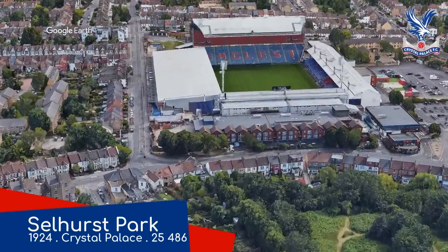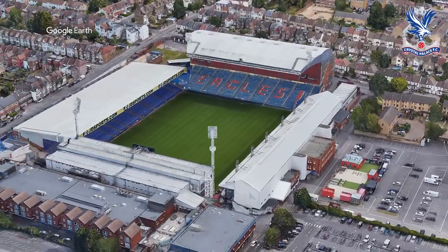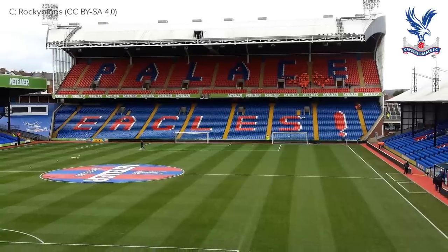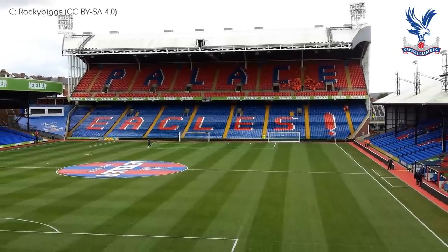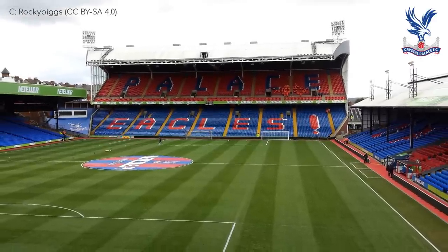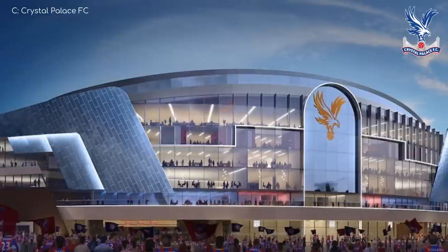Selhurst Park. It's nearly 100 years old, which is not that uncommon in English football, but it remains one of the most antiquated stadiums in the Premier League. However, it has its upsides, most notably the charming old-fashioned aesthetic. But if you're sat behind a pillar, that matters very little. Renovations are inevitable though, and I think it'll look pretty different in a decade's time. Hopefully it keeps some of the charm of the current stadium, but I do like that the proposed design appears to evoke the Crystal Palace itself.